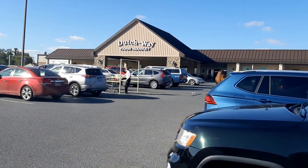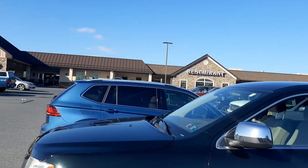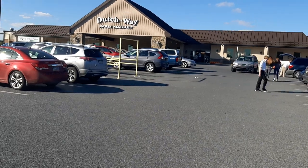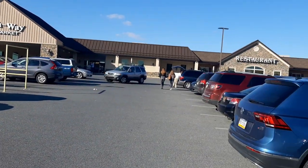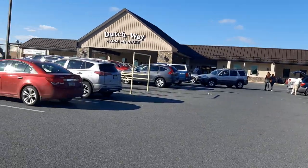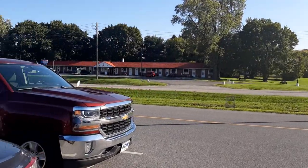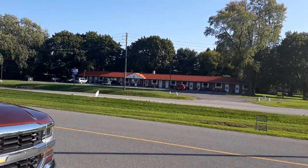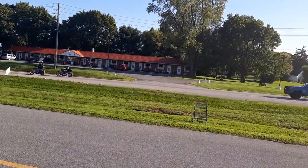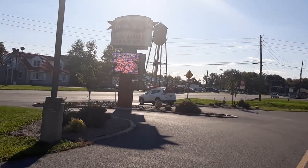I'm here at the Dutch Way Farm Market in Philadelphia — it's quite a complex here. I sent the ladies over there to do the shopping, so I will do the reviewing. There's a cool area, the automobiles are very nice and very clean, and that is the logo as you can see in the sun.